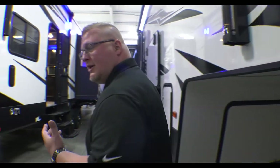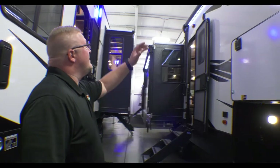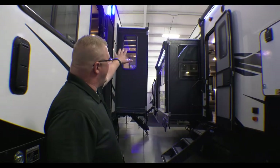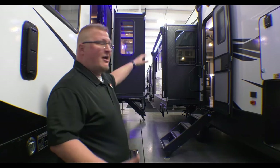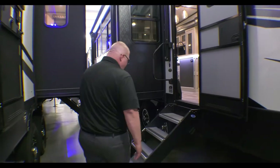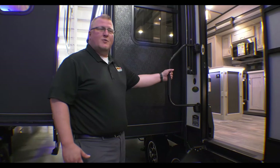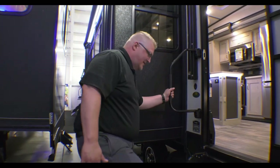Of course, it's equipped with electric auto leveling. Another thing I love is you have your full awning here, but then you also have a slide on your door side that has an awning as well, so you're not impeding your camp space. Being a bigger guy, I do love the solid steps here — they're nice and sturdy. You also have the oversized grab handle.